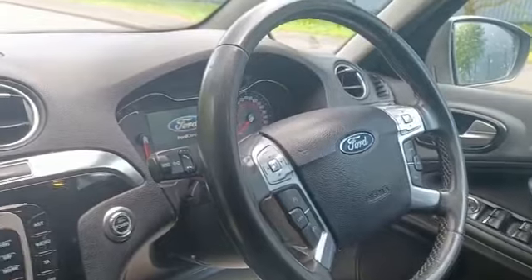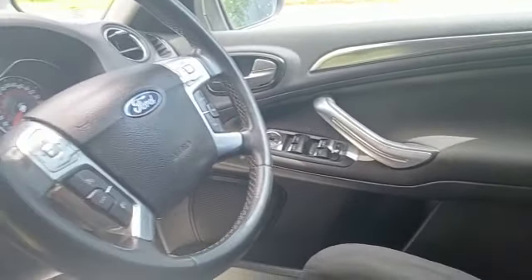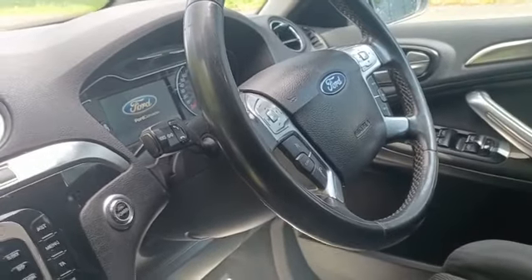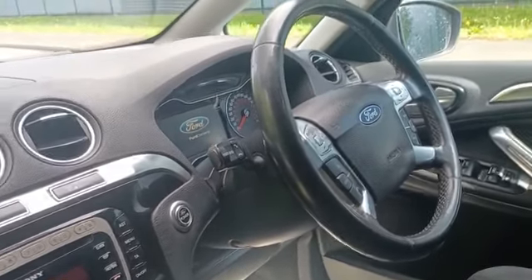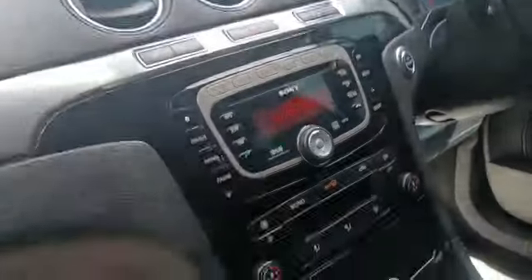You've got all your steering wheel mounted controls, all your electronics, and it has the vision pack — so that's auto lights and auto wipers. You've got dual zone climate control in there as well.